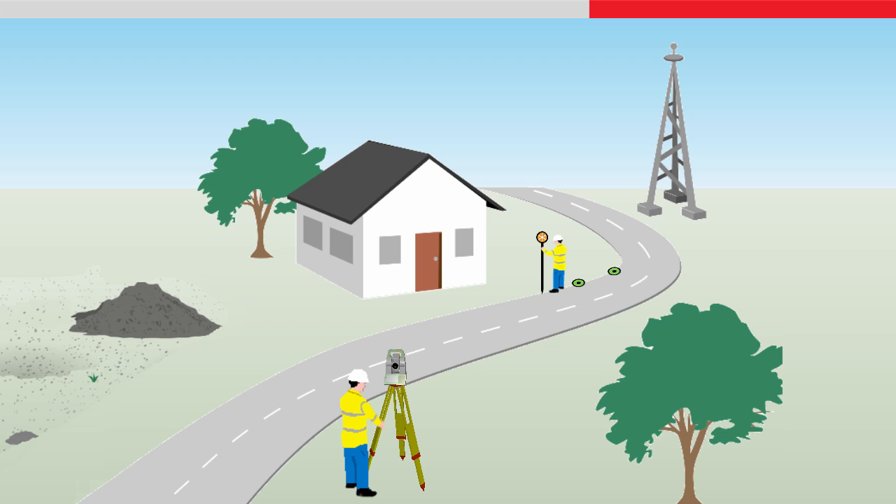With a robotic total station, the instrument can also be operated completely remotely by only one person, meaning as well as being quicker, you also save the costs of the second person, and are in complete control of the data collection and quality.